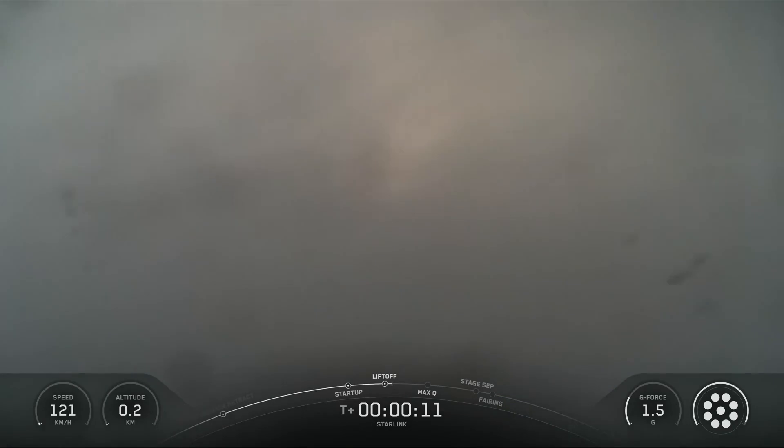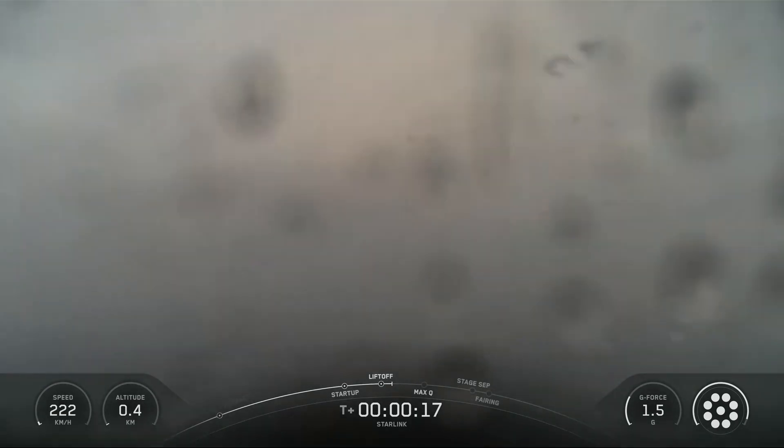Vehicle's pitching downrange. Stage one propulsion is nominal.